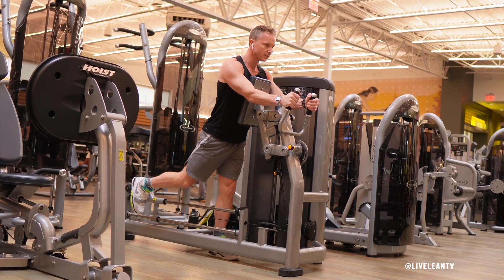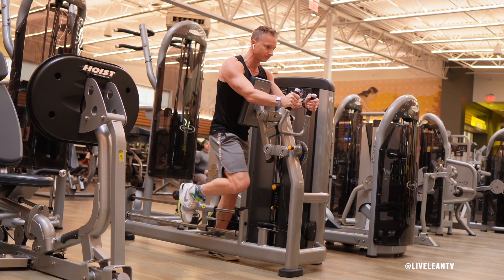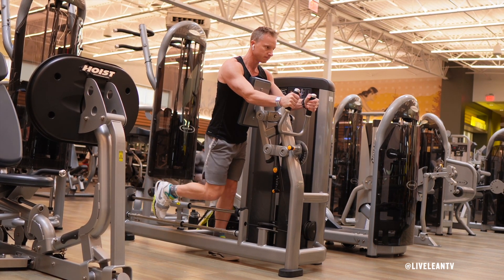Contract your glute muscles as you press your foot through the platform to extend your hips and legs back. Really think about driving your heels into the platform to get a good contraction in your glutes.